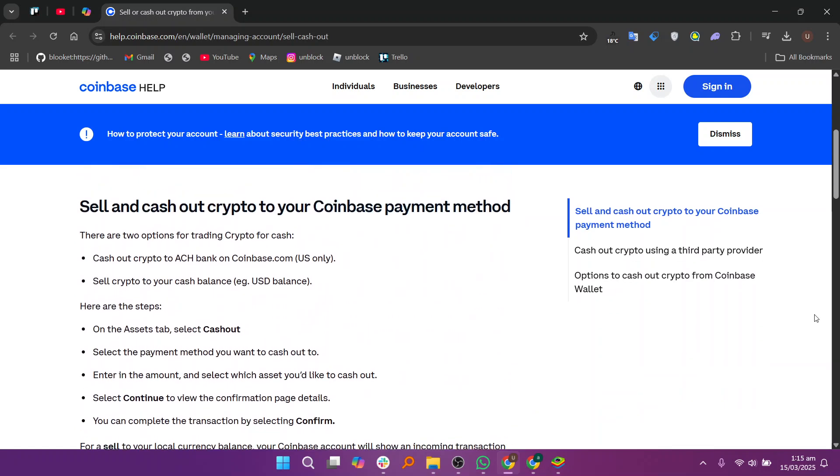Cashing out crypto to an ACH bank on Coinbase.com — US only — or selling crypto to your cash balance, i.e., your USD balance. To proceed, open the Assets tab and select Cash Out. Choose the payment method for cashing out, enter the amount, and select Ethereum Meta as the asset.